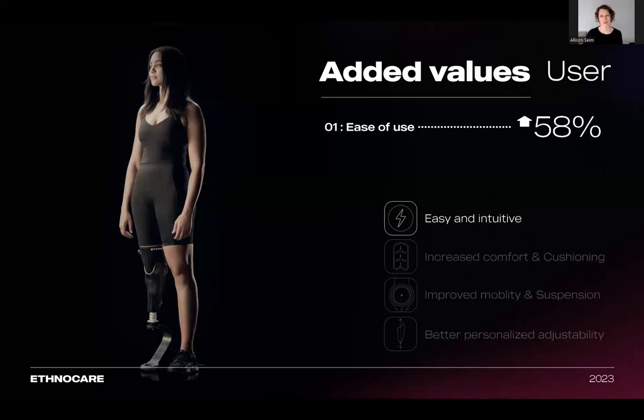This overlay has several benefits for the user and the prosthetist. For the user, the overlay is much simpler and easier to use than most volume compensation methods, such as prosthetic socks. The user does not need to take off their prosthesis many times throughout the day to ensure a proper and snug fit. They also don't need to carry socks. This case study done with 21 amputees indicated the overlay is 58% easier to use than other traditional volume management methods.